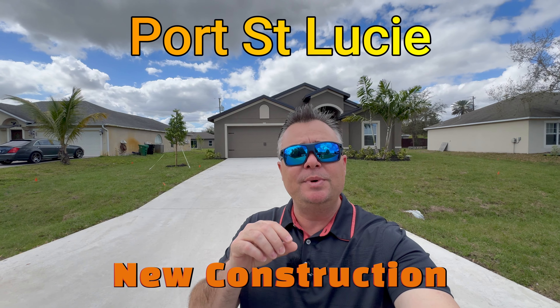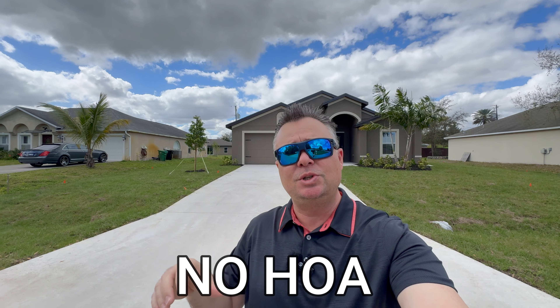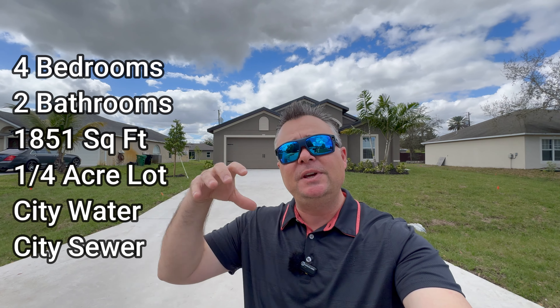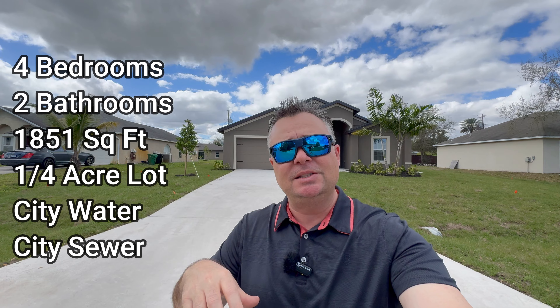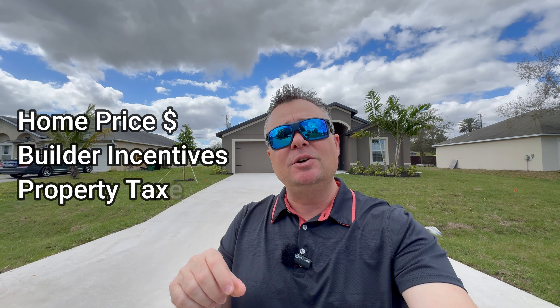If you're looking for a new construction home in Port St. Lucie, Florida that's not part of a homeowners association, this home behind me offers four bedrooms, two bathrooms, with 1,851 square feet of under-air living space. Throughout today's video, we're going to go over all the details of this home. We're going to start from the outside, then work our way inside. At the end of the video, I will go over all the builder incentives, so make sure you stay to the end.